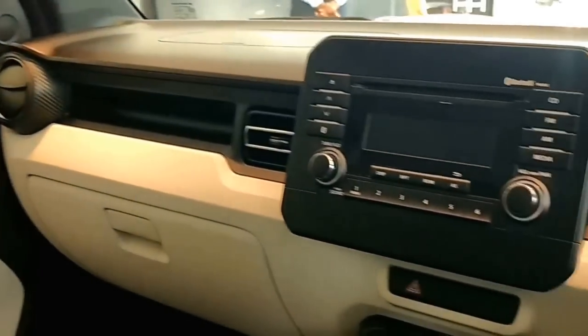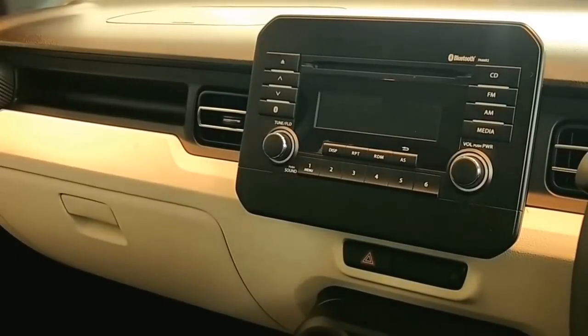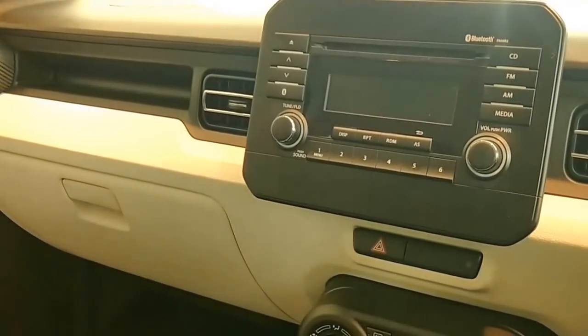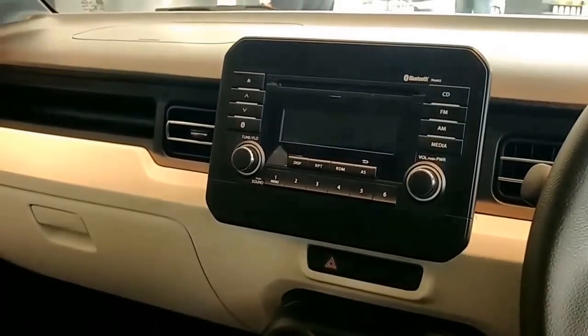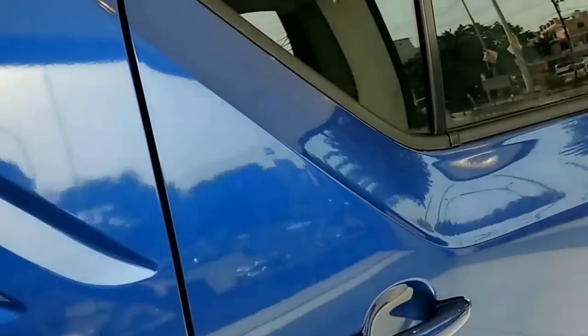It comes with four speakers and two tweeters. The top-of-the-line Ignis also gets daytime running lights with projector headlamps, which is new for this segment. Now I'll go to the back seat and check out how the second row of the car looks.